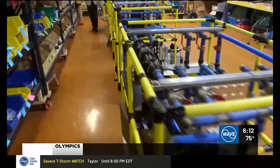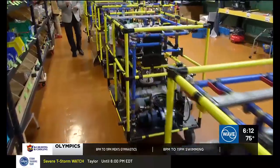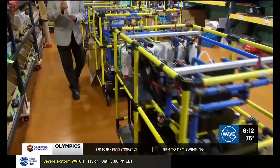What you're looking at is an assembly line. These devices are saving lives all over the world. The question is, can the people making them keep up with demand?